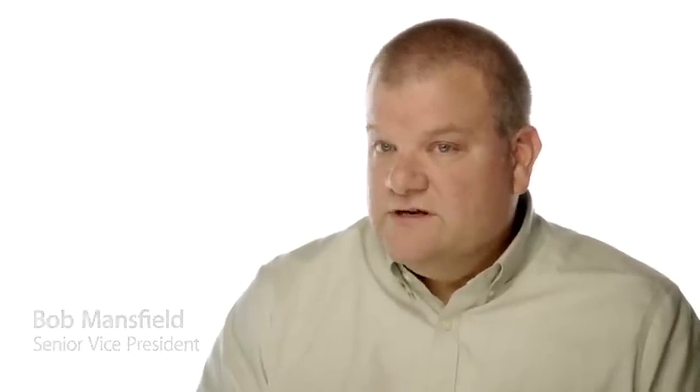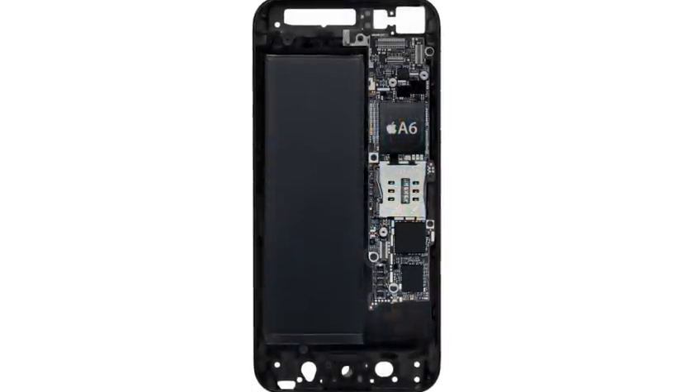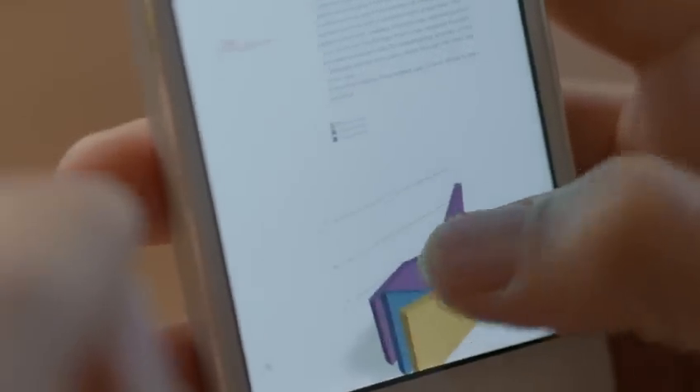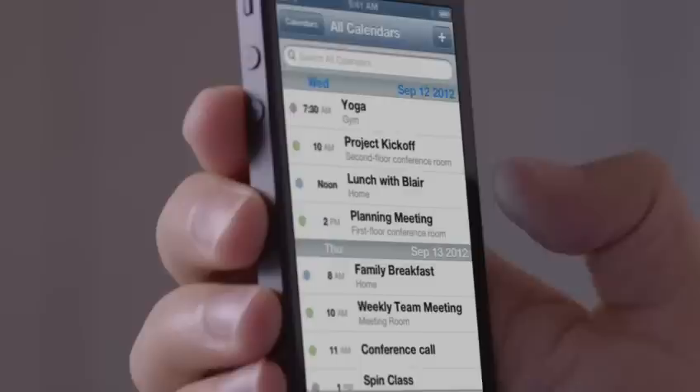It took an incredible cross-collaborative effort to do this. We're also introducing an all-new Apple-designed A6 chip. It delivers performance that's up to twice as fast as the previous generation. You'll experience a big increase in speed in everything you use your iPhone for.